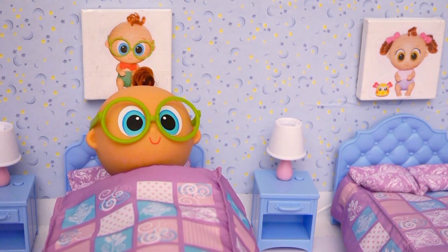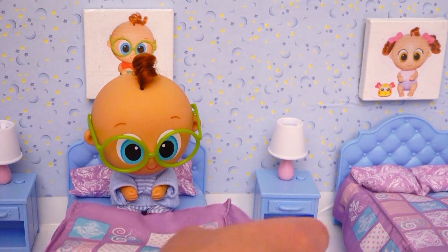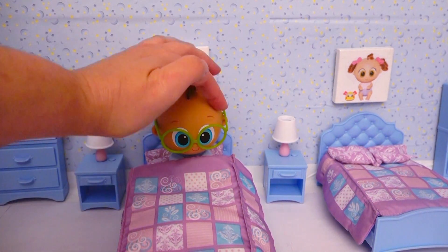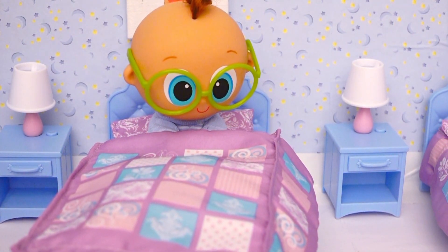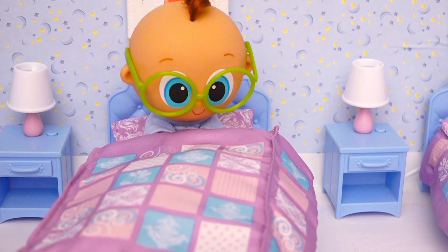Churro, how are you feeling? I'm hungry! Okay, I'm going to go get you some soup and I'll be right back — but let me check your fever first! Your fever is gone — that's great! Are you feeling better? But you look much better and you don't have a fever anymore! No, Churro not feeling well yet!